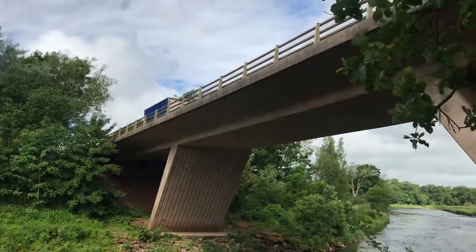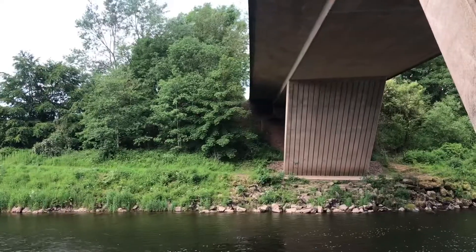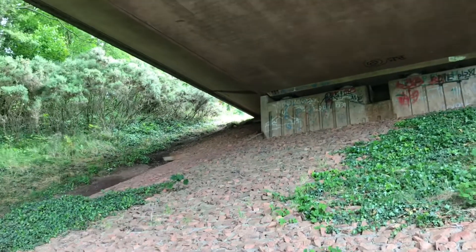Basically, my idea is that you don't need to build a bridge underneath. On both sides there's a slope that goes up, and there's a slope on the other side.